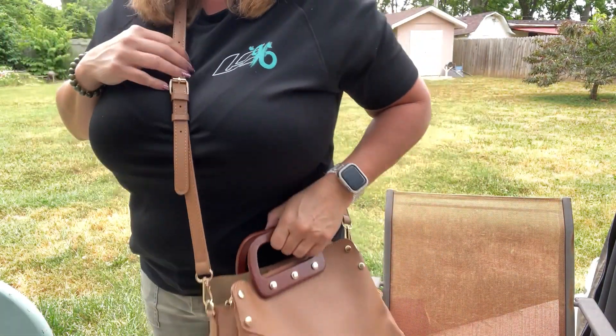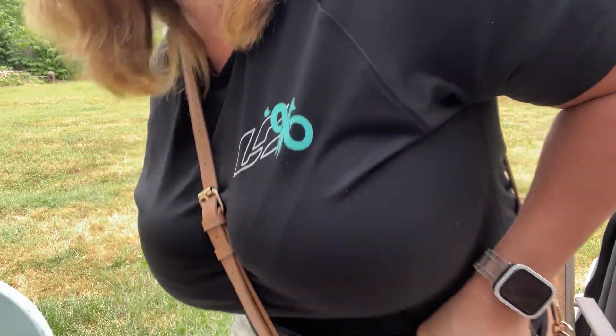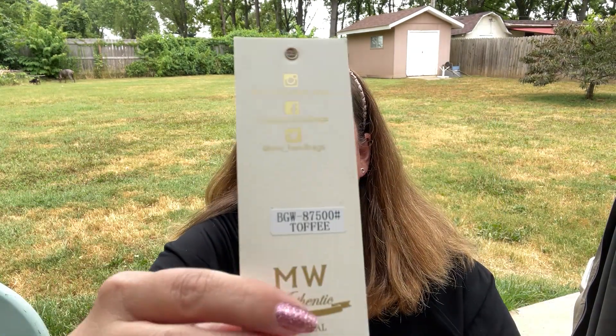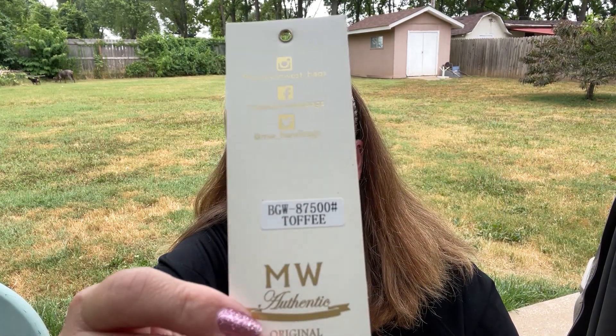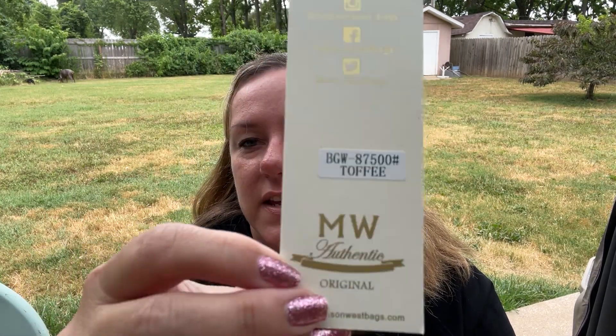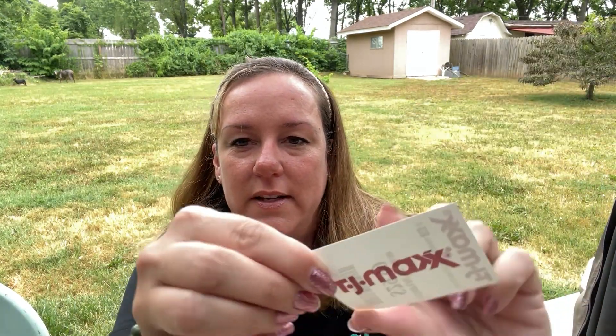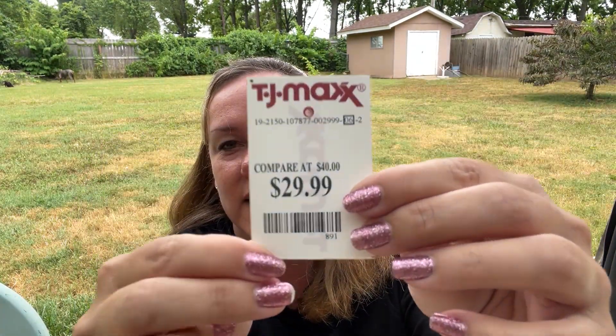So I'll give you the measurements and tell you the details of what I paid. Here's the brand: Madison West, Los Angeles. The color is toffee — a beautiful summer color, very neutral in my opinion. Are you ready for the price? It was $30 at TJ Maxx, and it says compare at $40.